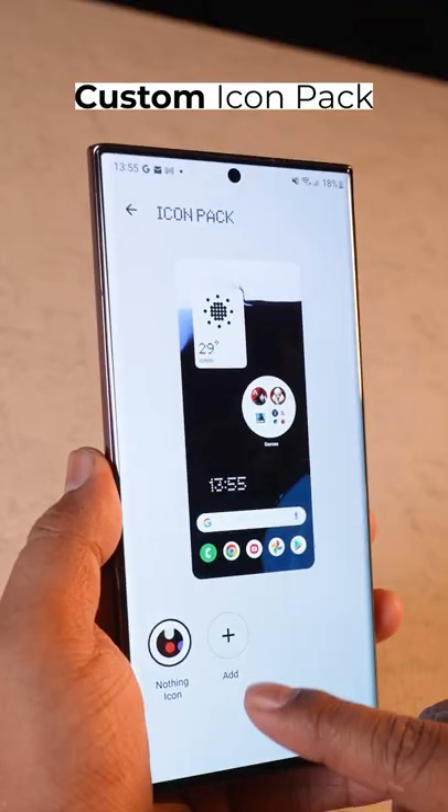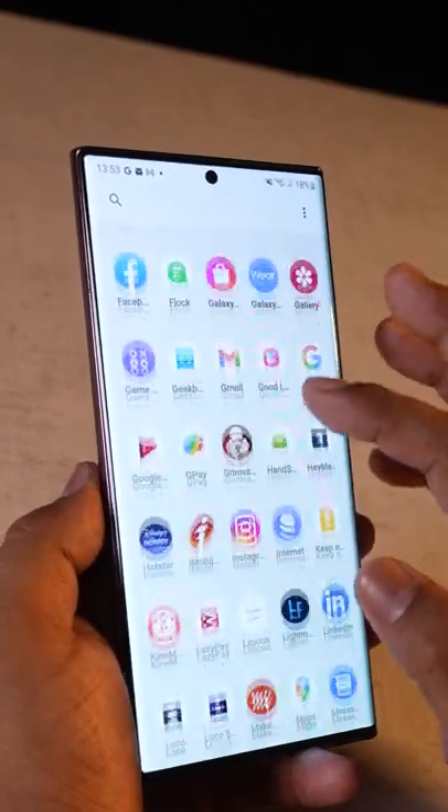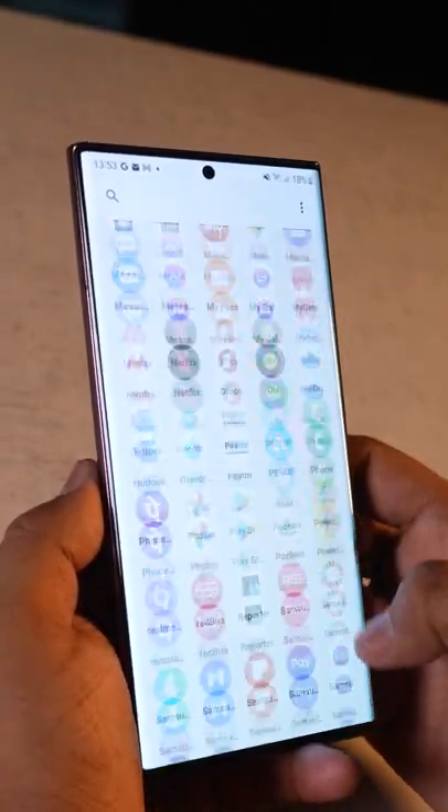For those who like using their own icon packs, you can change that too. But yes, it's very minimalistic and very stock Android-like with very few features. It could be very different on the Nothing phone itself, so we'll have to wait and watch.